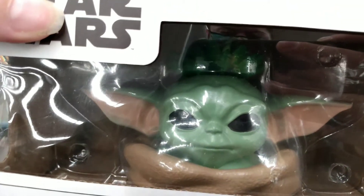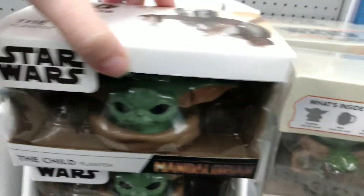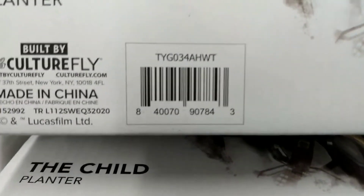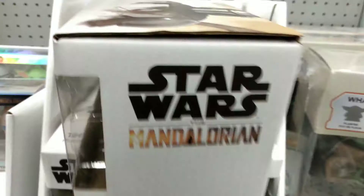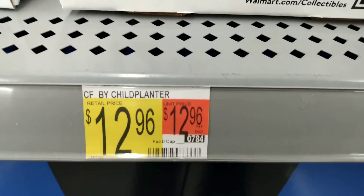For $12.88, we have just a single planter. The plant is fake, so don't worry about it — it just looks cute on your desk. Here is the SKU code for that one as well. That's made by CultureFly. These are all Disney licensed brand, so you don't have to worry about that. And yes, $12.96 for that one there.